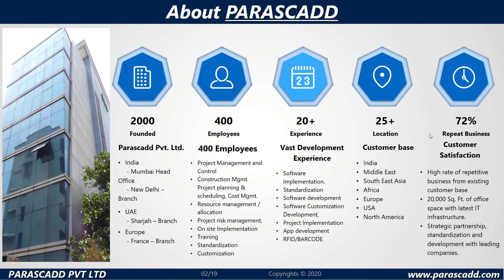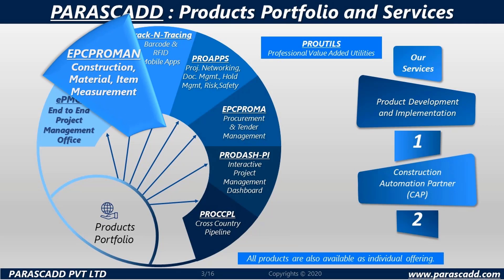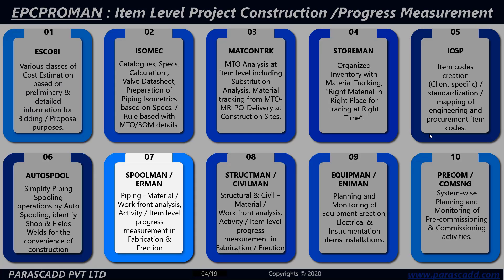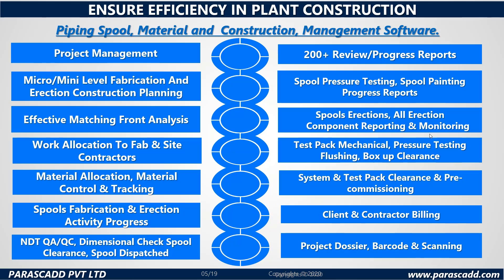Parascad Private Limited has designed EPC ProMan's modules — Spoolman and Erman — which focus on piping material, work front analysis, activity or item level progress measurement in fabrication and erection. The software will be focusing on piping, spool, material and construction management.